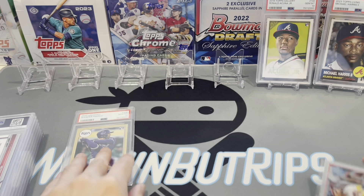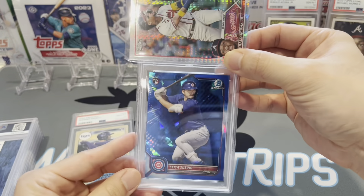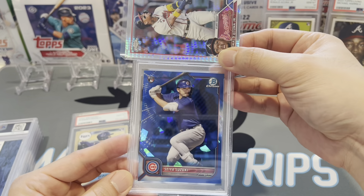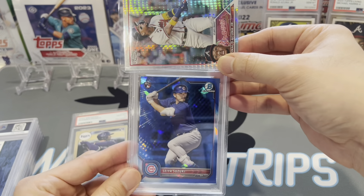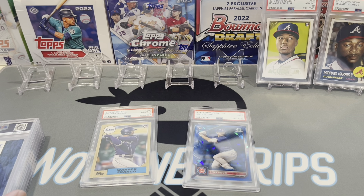Next up, we got a Seiya Suzuki — this is his Bowman Chrome Sapphire. It's kind of a color match, thought it'd look nice. See if we can gem this up — it's a 9, our first 9 today. Still a cool looking card though.